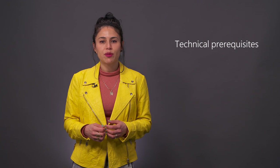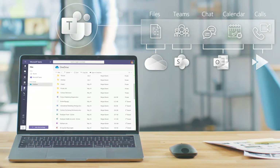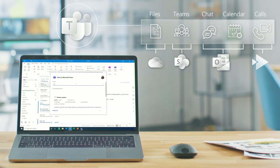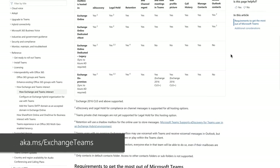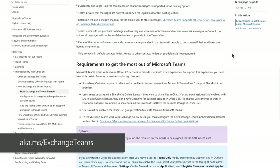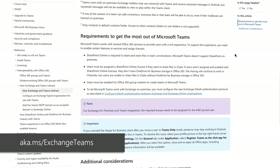In parallel, you'll need to make sure you've covered the technical prerequisites to get your environment ready for Teams. You'll need to have OneDrive, SharePoint Online, and Exchange Online running. While we do support Exchange running on-premises, you'll need to do additional work to configure it, which you can learn more about at aka.ms/exchange teams.